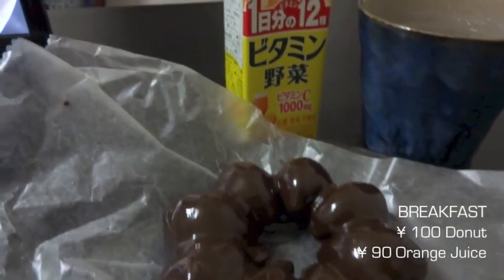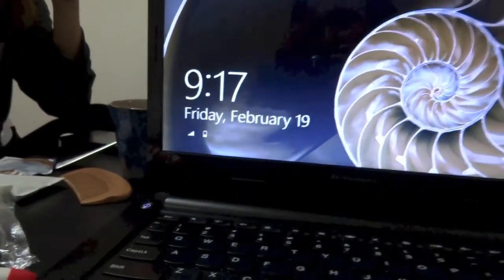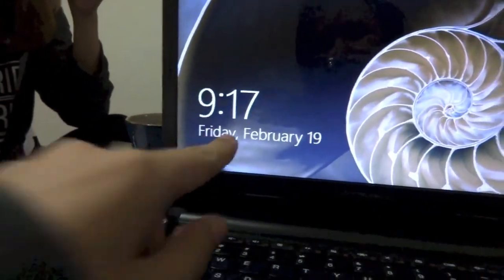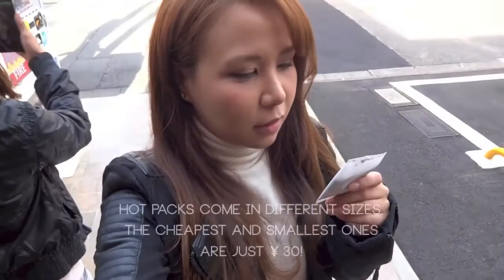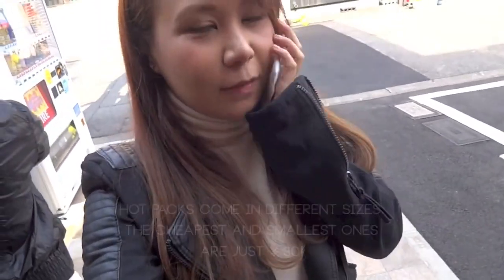So this is breakfast today. We just got up, it's 10:17 in Japanese time. This is a heat pack — you just shake it and it gets really hot.